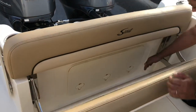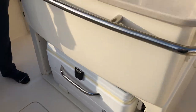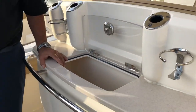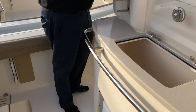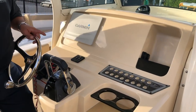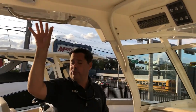This boat comes equipped with a nice rear bench seat, a nice pull-out Igloo cooler, nice center live well, and a second live well, insulated, that you could use for other things. So we have two live wells with four rocket launchers. Boat came equipped with a 10-inch Garmin screen, hard top, and Fusion stereo system.